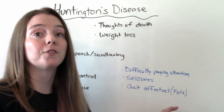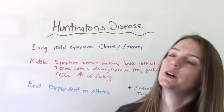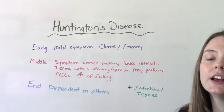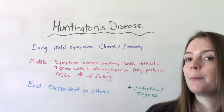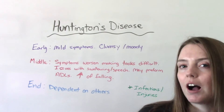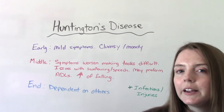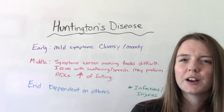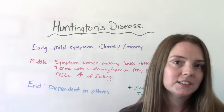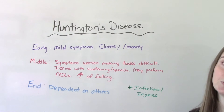Huntington's disease is progressive and goes through stages of severity. In the early stage the patient has more mild symptoms, and sometimes they might not be as aware — they may play it off as being a little clumsy, feeling moody, or having a hard time concentrating. It might not be as obvious during that early stage.